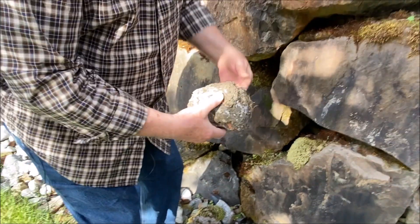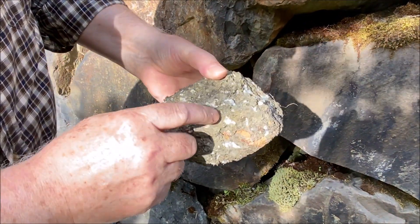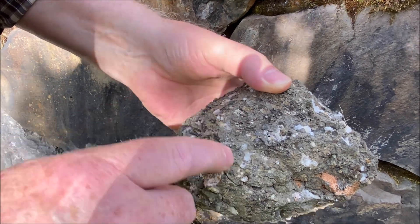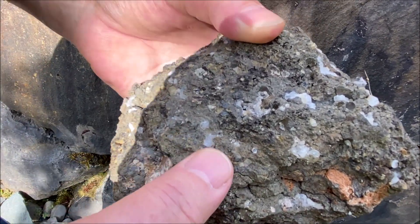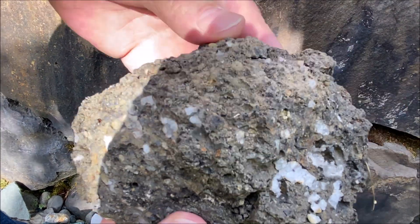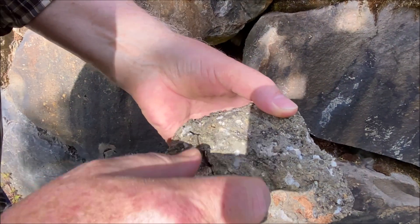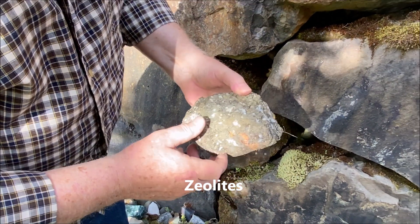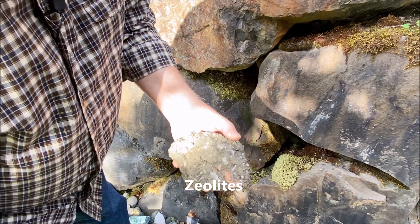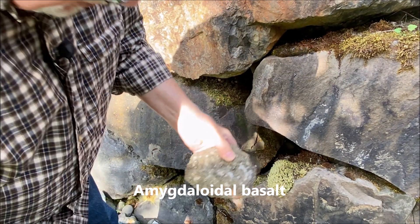Down here is another type of basalt. This one's a little crumbly but very interesting. It's a dark rock with the same kind of fine-grain texture in the matrix, but notice the little crystals in it — little pockets of crystals. This is pretty typical of what happens when basalt lava hardens: sometimes it produces cavities of crystals we call zeolites, made up of different kinds of minerals. We call this an amygdaloidal basalt because of the amygdals — the pockets of crystals in it.